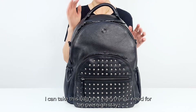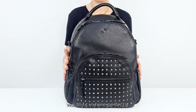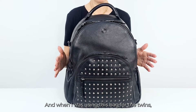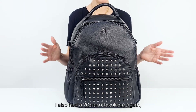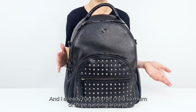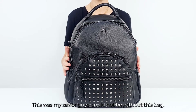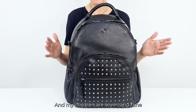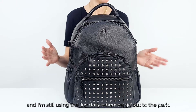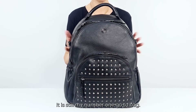Now if I head down to London, I can take this bag and everything I need for an overnight stay will all fit in here perfectly. I'm a mum of twins and when I was using this bag for the twins, I also had a 20 month old. So this bag was absolutely perfect for parenting with twins and I already had another child. Mum of three, running around, this was my saviour. Could not be without this bag. And my children are now seven and nine and I'm still using the Joy daily when we go out to the park and do walks. It is still my number one go-to bag.